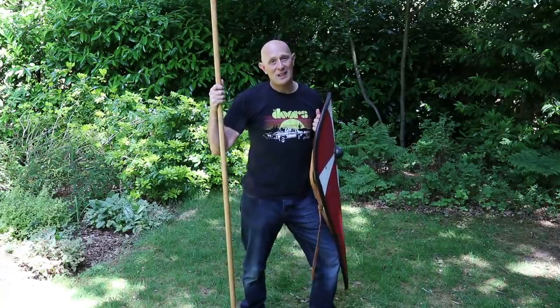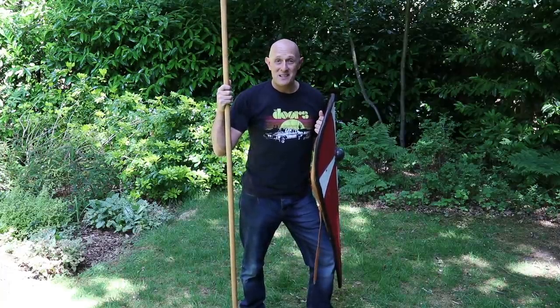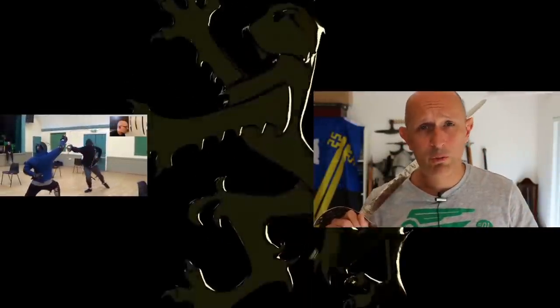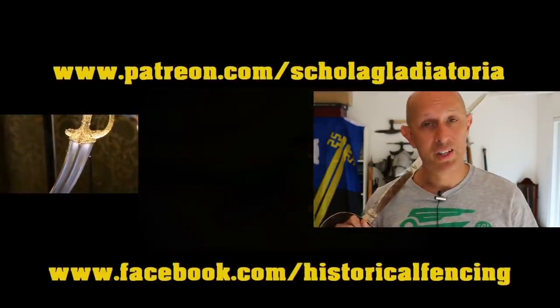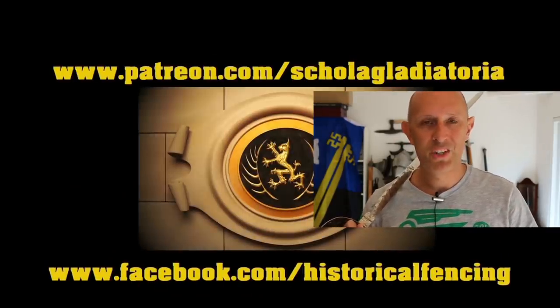Give me a like and a subscribe and I'll see you really soon back on the Scholar Gladiatoria channel. Take care, folks. Thanks for watching — we've got extra videos on Patreon, and please give our Facebook a like and subscribe if you haven't already.